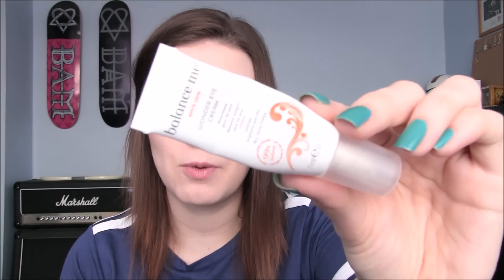I used up an eye cream — the Balance Me Wonder Eye Cream. I got this in a Birchbox a little while ago. There was actually only about one use left, which I used a couple of days ago, and it was really nice. I wouldn't say I'd run out and buy it since it was just a Birchbox sample, but I did really enjoy it.